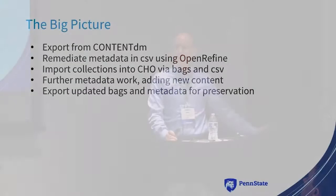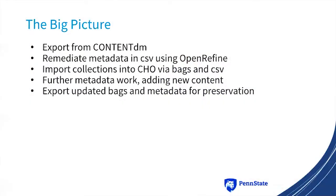The big picture is we're exporting stuff from ContentDM. We're going to do a bunch of remediation of metadata, probably using OpenRefine in a CSV spreadsheet context. Then we re-import these collections into Cho using the CSV and bags for the binary content. There will be further metadata work inside Cho — adding new content, doing more cataloging work. And then the bags will be exported out of Cho and put into a preservation system that has yet to be determined.